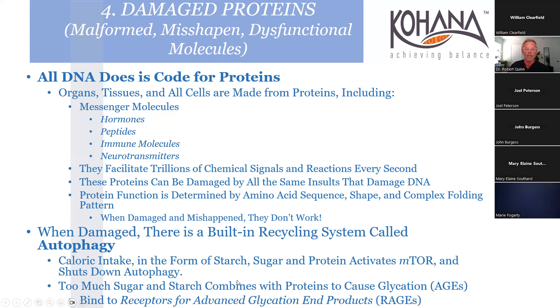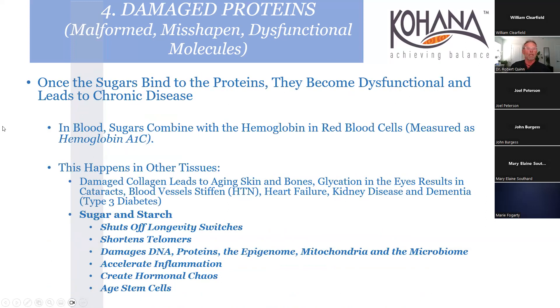Excess sugars and starches combine with proteins causing AGEs - advanced glycation end products. Picture crème brûlée - the stuff on top is an advanced glycation end product. They bind to receptors called RAGEs - ages and rages. When sugar combines with hemoglobin, that gives us hemoglobin A1c. Damaged collagen causes aging in skin and bones; glycation in the eyes results in cataracts; blood vessels stiffen, leading to hypertension, heart failure, kidney disease.